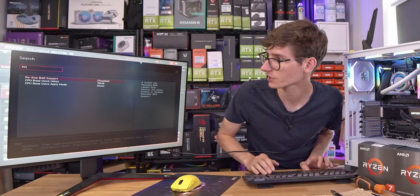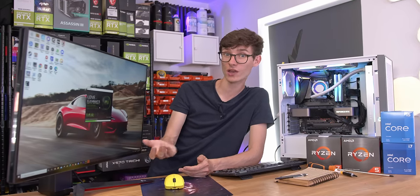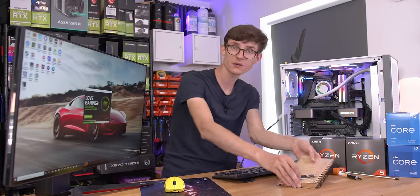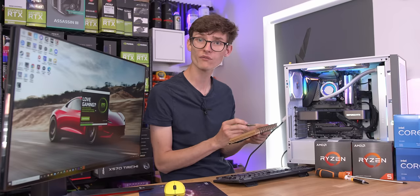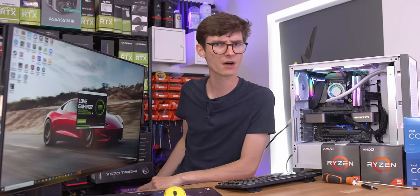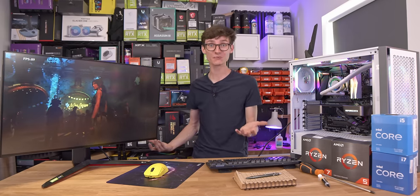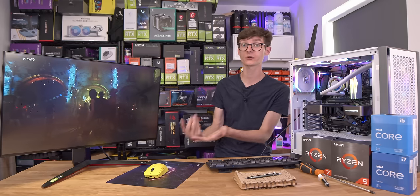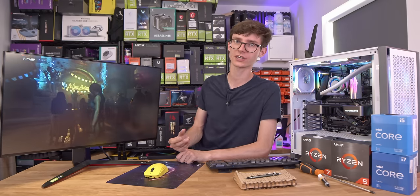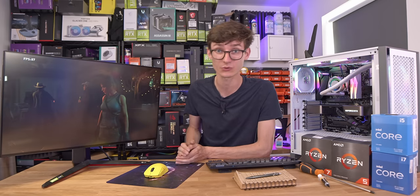We'll also use the latest graphics card driver for all tests. In terms of the games we'll be testing, we've got Apex Legends, Modern Warfare Warzone, Shadow of the Tomb Raider, and of course Cyberpunk 2077 with some RTX effects. We're going to start with Shadow of the Tomb Raider — not because it's the most fun thing in the world, but because it is the most scientific. This is a proper benchmark that runs from start to finish, so if you're going to get any variance, this is the test that's going to have the least.